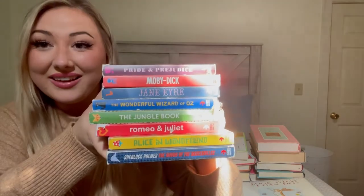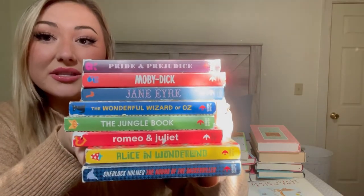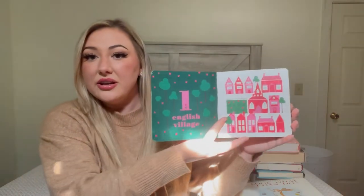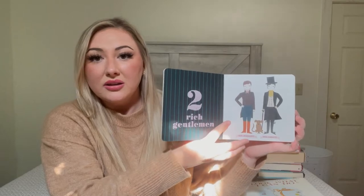This is a set from Goodwill — your traditional classic stories but as baby board books, five dollars for all of them. There's Pride and Prejudice, Moby Dick, Jane Eyre, The Wonderful Wizard of Oz, Jungle Book, Romeo and Juliet, Alice in Wonderland, and Sherlock Holmes. The illustrations are so cute — the Pride and Prejudice one teaches numbers.